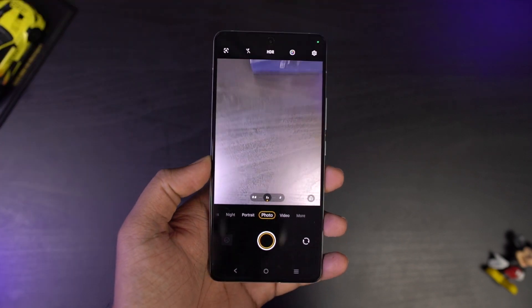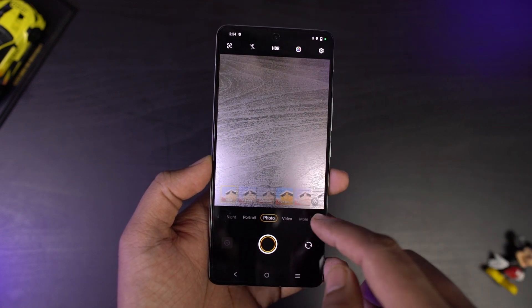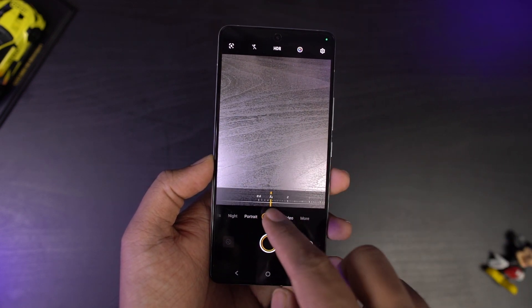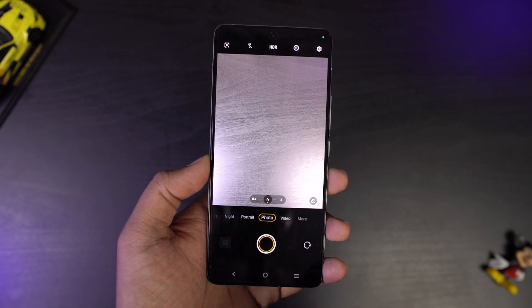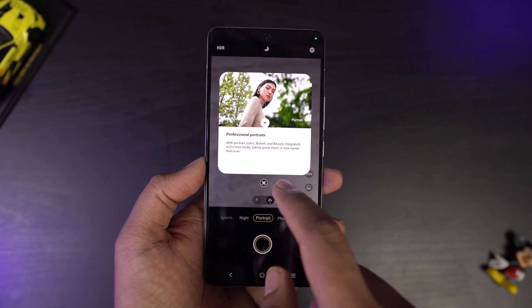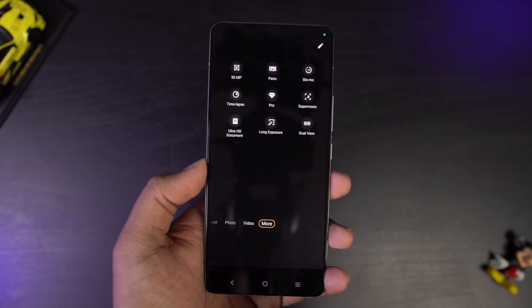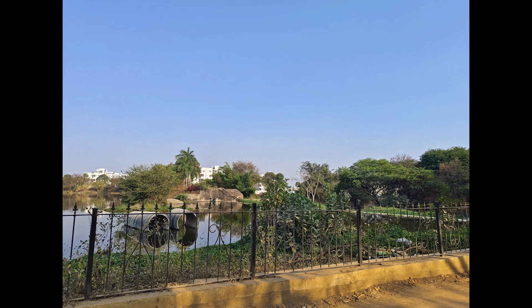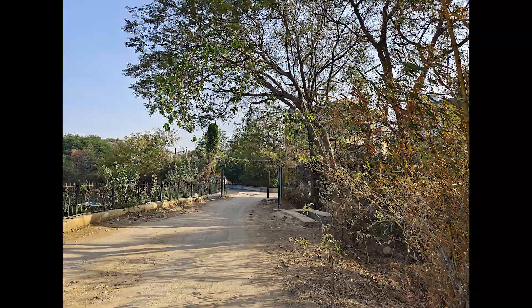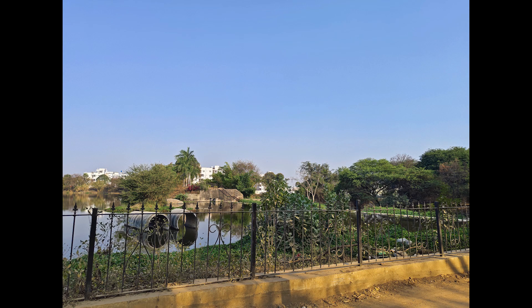This is the camera user interface — it looks pretty similar to other iQOO and Vivo phones with some minor changes. On this phone we get a toggle to switch between natural colors and saturated colors, and there's no toggle for macro mode. On the left side we have portrait mode, night mode, and sports mode. On the right side we have video mode and the more section. The interface is pretty similar for the front camera too. Looking at some sample shots, colors look a bit too saturated — especially the sky looks really, really blue. You can tone down the colors by switching to natural colors.